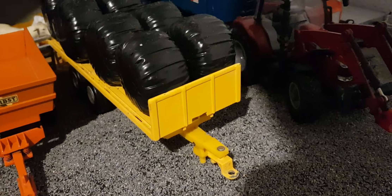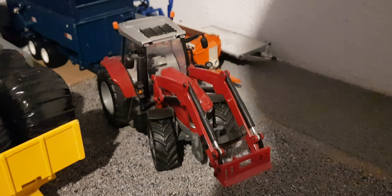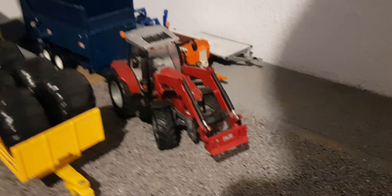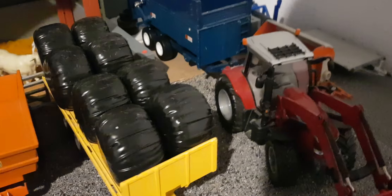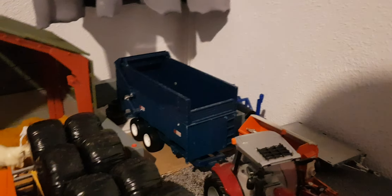Here we have the bale trailer with eight bales left. Then we have Matt in the Massey Ferguson 6616 — she's finally out of the shed doing a job. We've got the Marston sized trailer on the back. It was a bit big and in the way, so now we've got two spare parking spots. We're parking it in the pit as it's not going to be used.